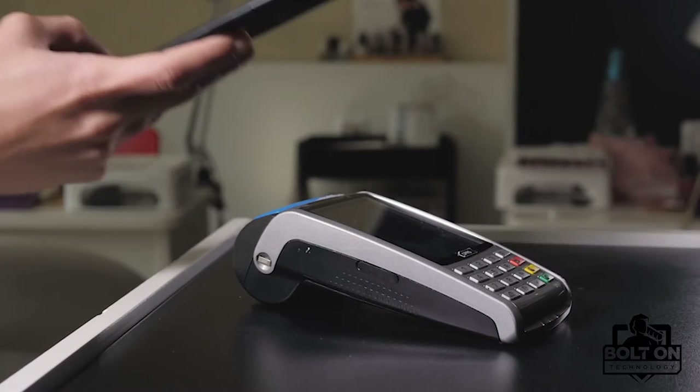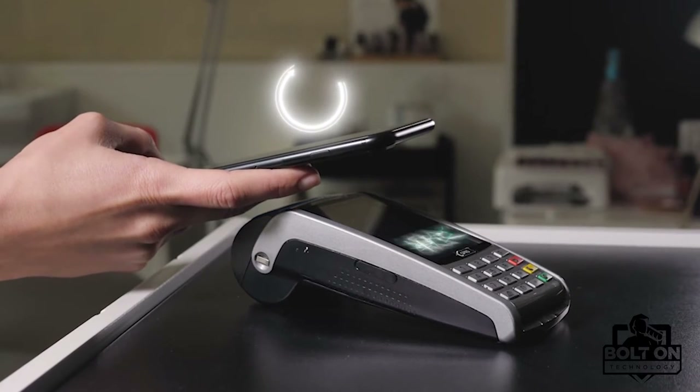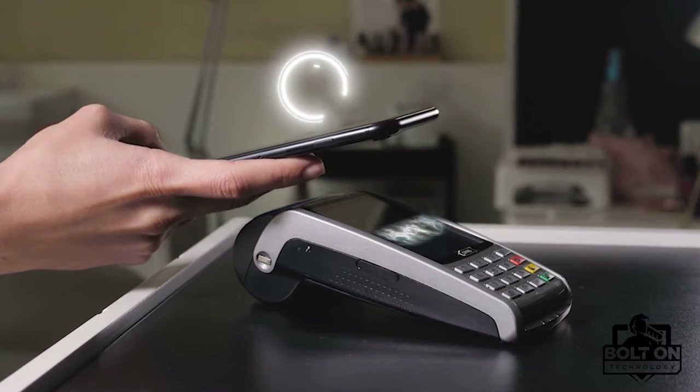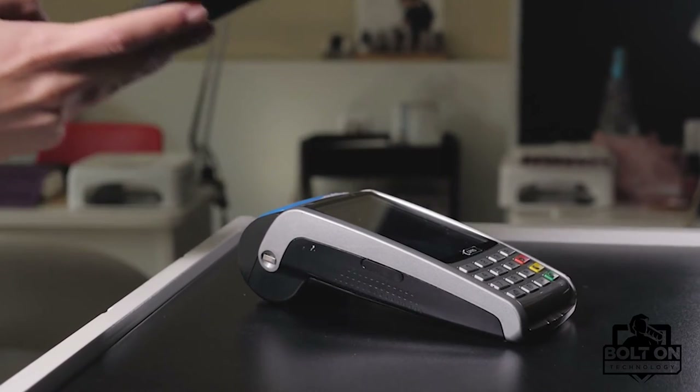Contactless payments aren't really new. Mobile gas stations introduced Speedpass in 1997 and gathered a following of over 7 million users by 2004. All you had to do was wave your little gizmo over the magic spot on the pump and start filling.